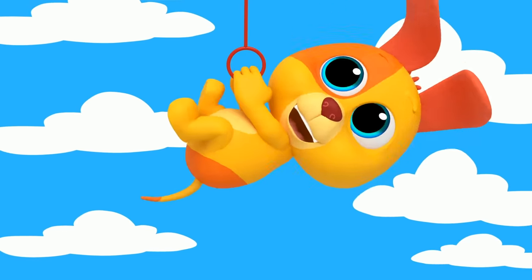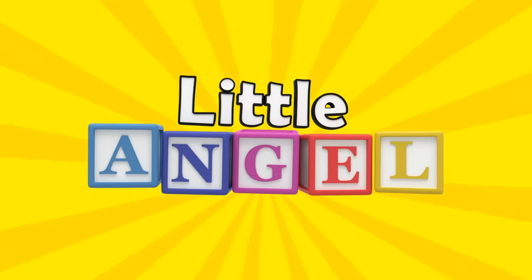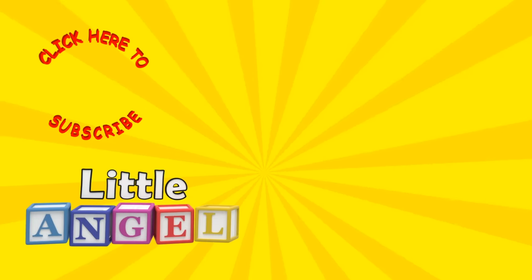If you enjoyed this video, give us a like or share it with your friends. And if you haven't already, click the red button below to subscribe.